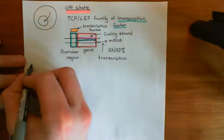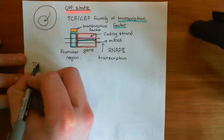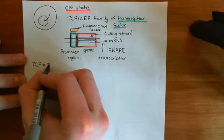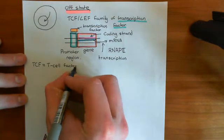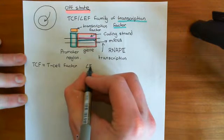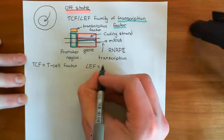Let's now talk about the TCF or LEF family of transcription factors. TCF stands for T-cell factor. LEF stands for lymphoid enhancer binding factor.